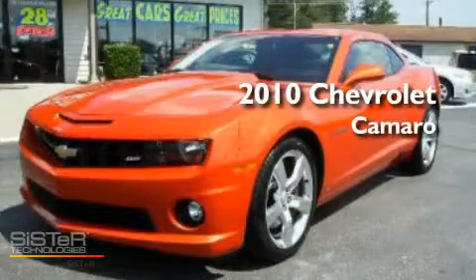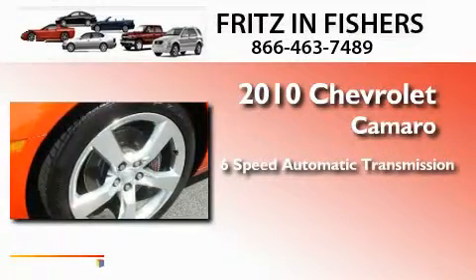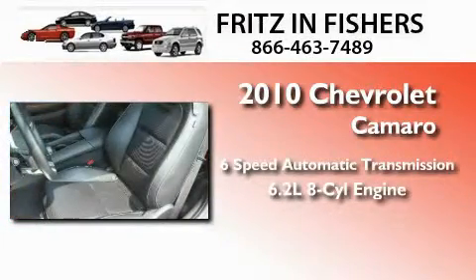This is a 2010 Chevrolet Camaro. This car has a 6-speed automatic transmission and a 6.2-liter V8.